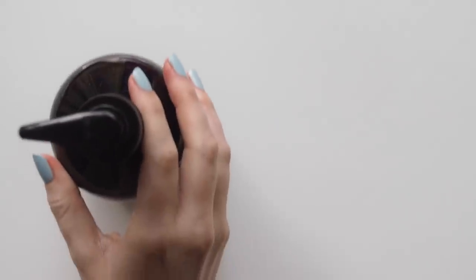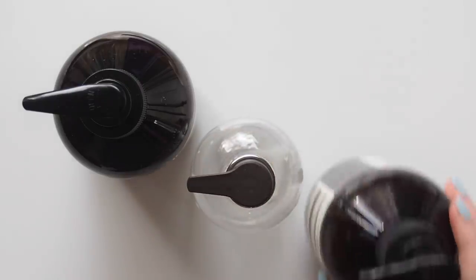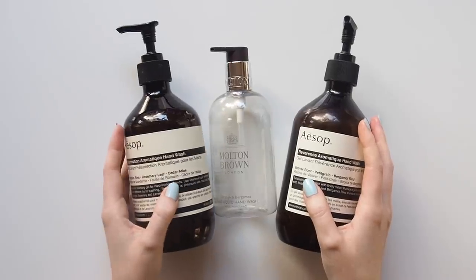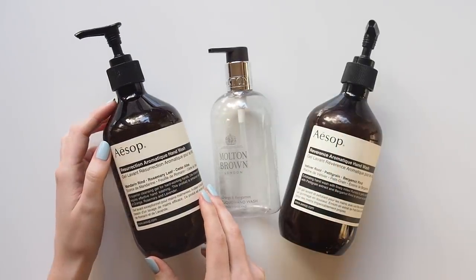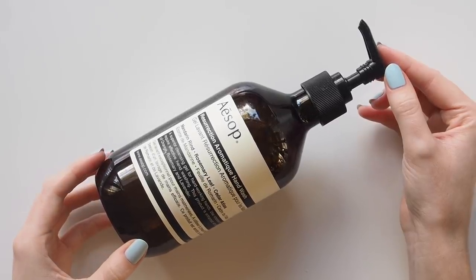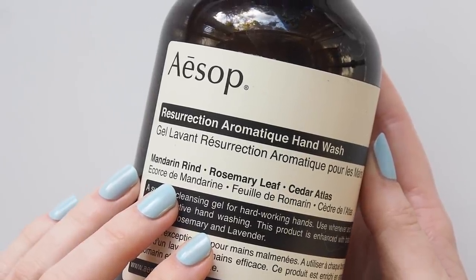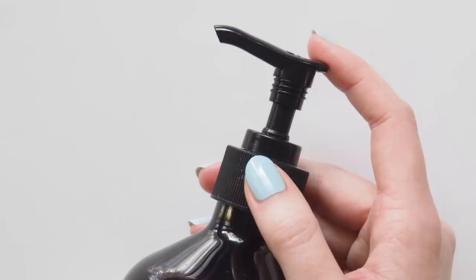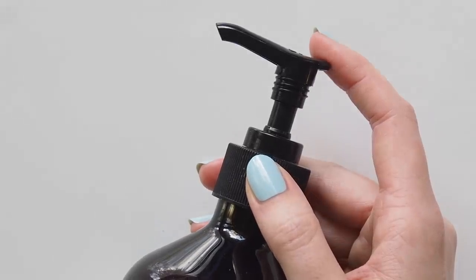Our hands have certainly been under more pressure lately. Here are a couple of hand washes I've used up. Aesop's Resurrection Aromatic Hand Wash will always be my top hand wash treat. This is in the brand's signature Mandarin Rind, Rosemary Leaf and Cedar Atlas scent. I find it has a slightly thicker consistency than other hand washes — it lathers up so well so a little bit goes a long way, it can last a long time, and it never dries out my hands.